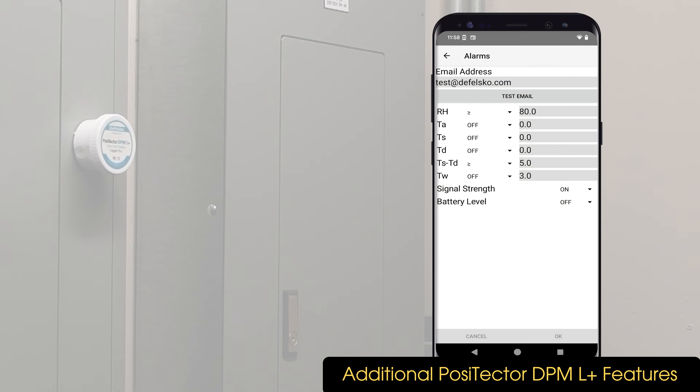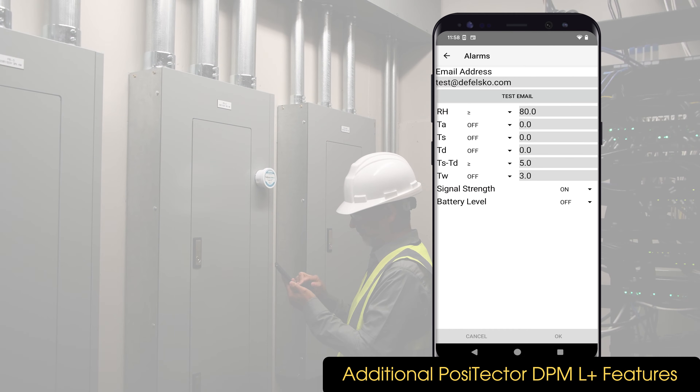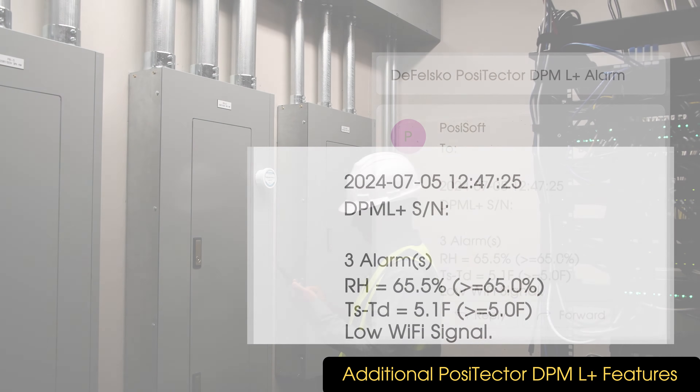Email alarms are configured from the setup menu. Choose the desired parameters, enter the appropriate limit, and an email address. A test email can be generated to verify successful email communication.